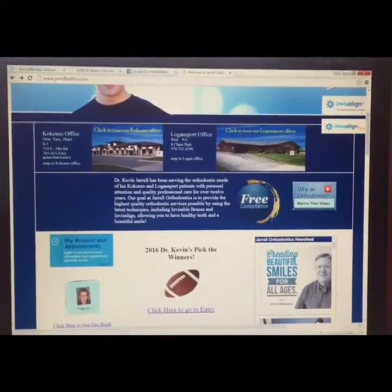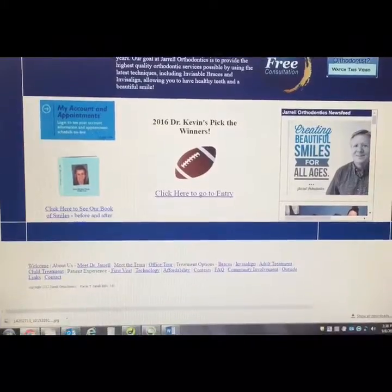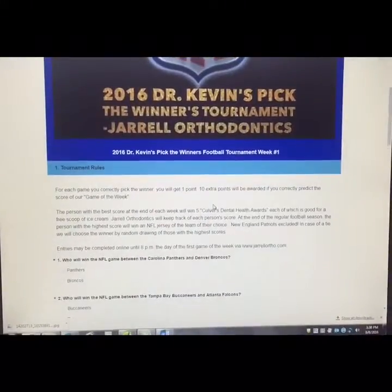You go to our website which is geraldortho.com and scroll down, you will see where it says 2016 Dr. Kevin's Pick the Winners. All you have to do is click on that link and it'll bring you to where you could submit your entries.